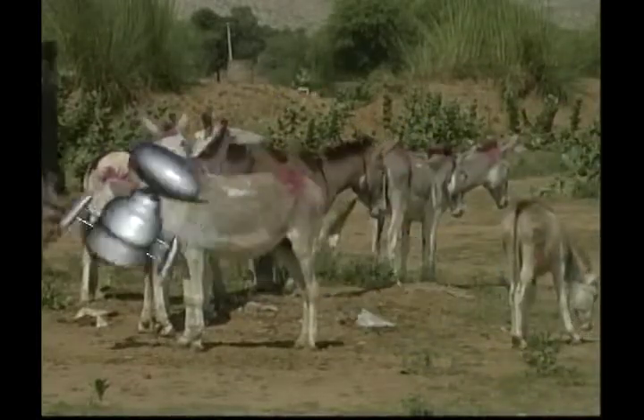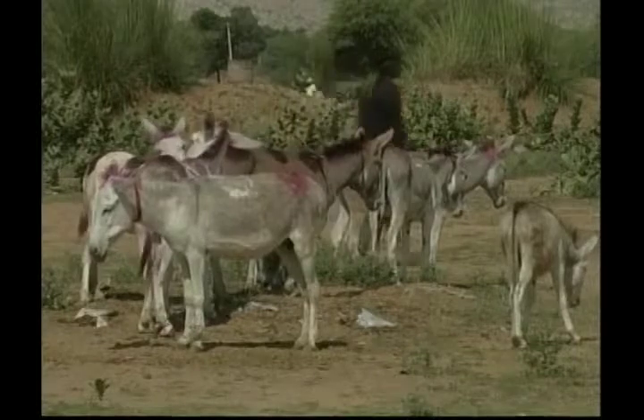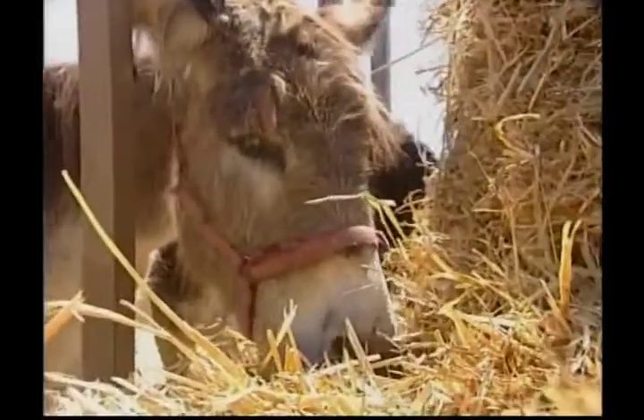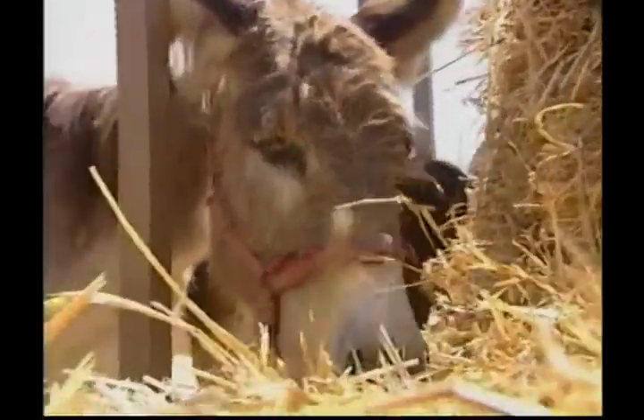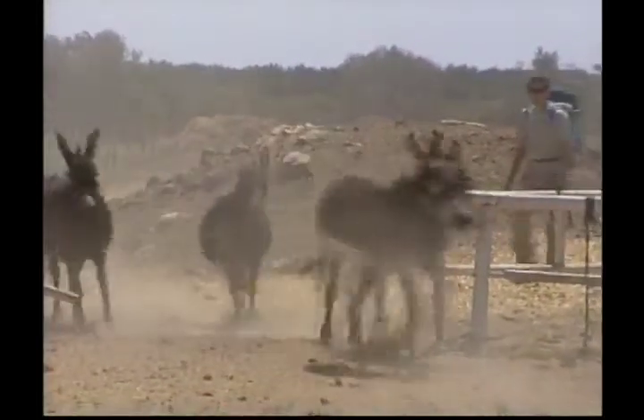Donkeys do look like horses, but there are some differences. Donkeys are smaller than horses, but their ears are much bigger. A donkey may not be able to run as fast as a horse, but they are more sure-footed. That means they can walk in rocky and mountainous areas without tripping or falling.